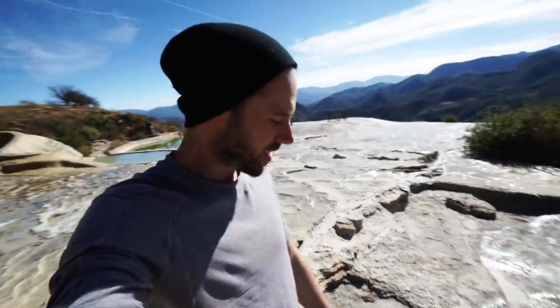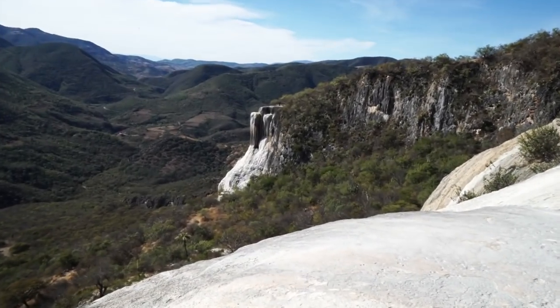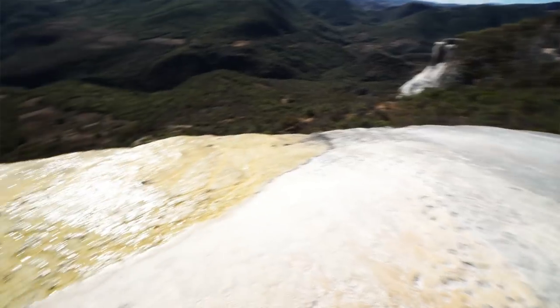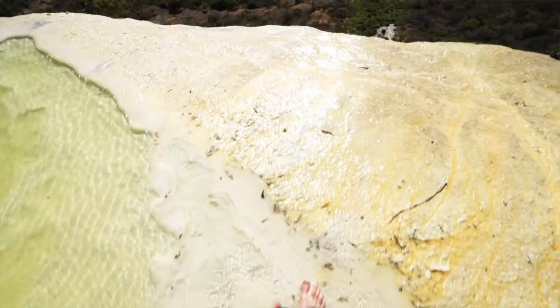We're in Mexico, so apparently we're allowed to walk all over the top of these rock formations. Other countries and places with similar features aren't as generous with where you can walk. It allows us to get some super awesome shots. Also, there are definitely no safety rails and it's definitely very slippery.